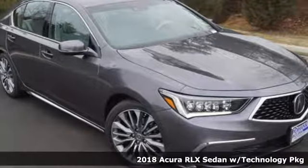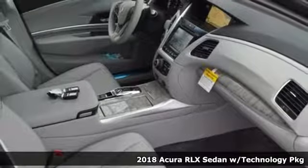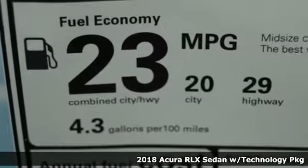It's a 2018 Acura RLX. You'll find instant chemistry with this RLX, an uncanny sense that it was created just for you.